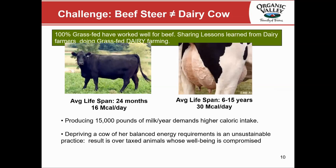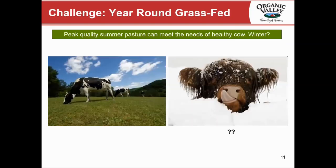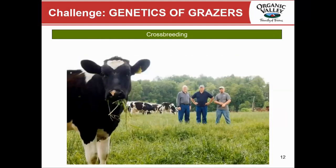There is a significant difference between a high forage ration and a 100 percent forage ration. The challenge is also that you need to be on 100 percent grass year-round, and because grass doesn't grow year-round in most areas of this country, we need to focus on the non-grazing season and make sure we are providing for the cows when pasture is not available.